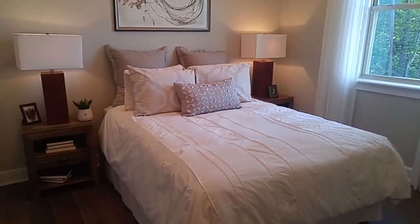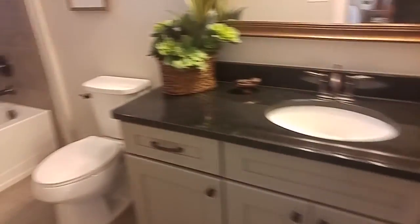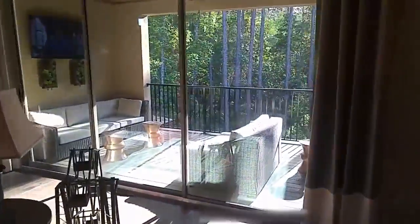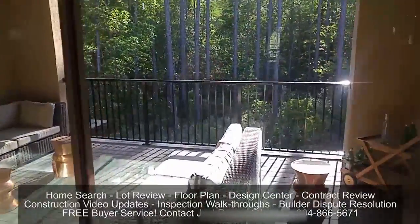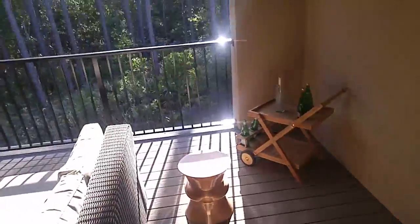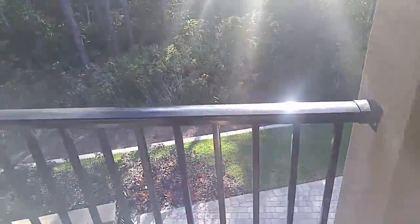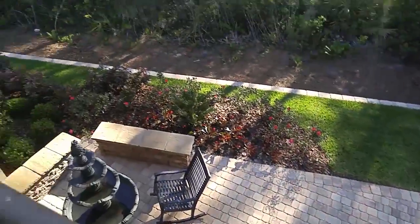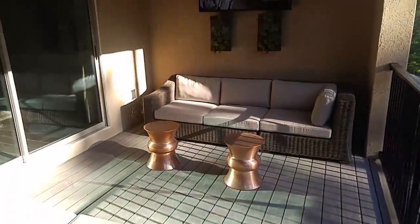So here's the bedroom and then a full bathroom. Your balcony. I don't know who the lucky duck would be to get this upstairs suite.